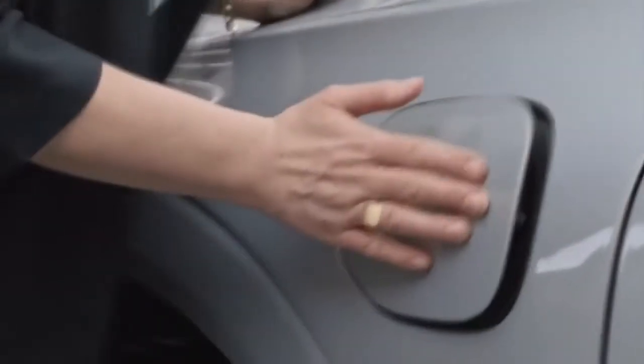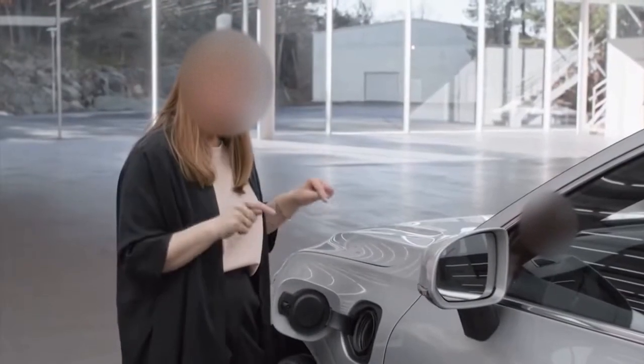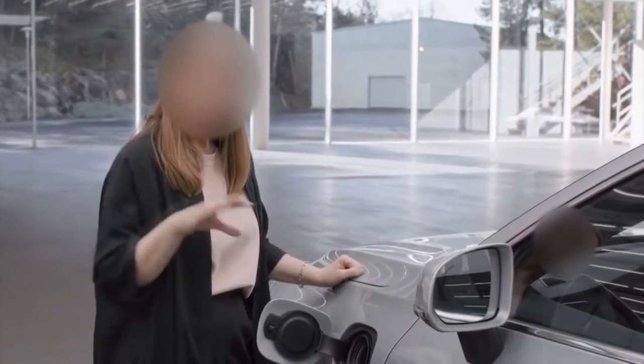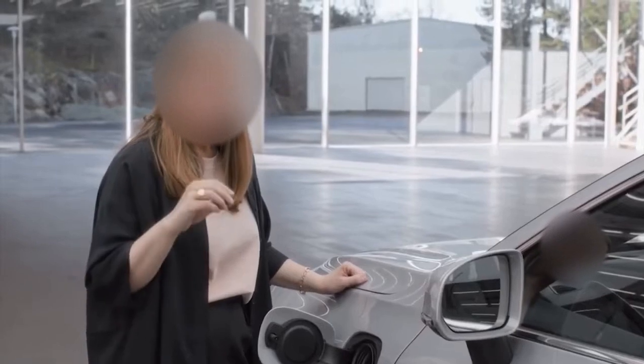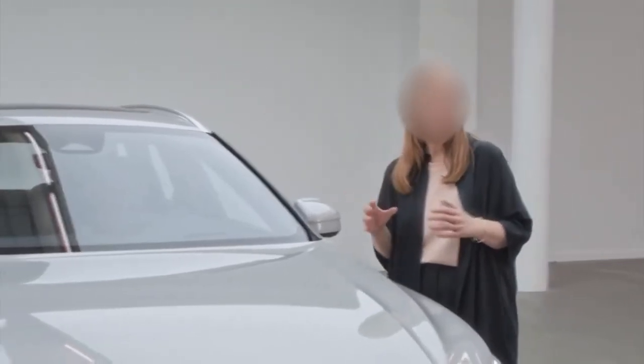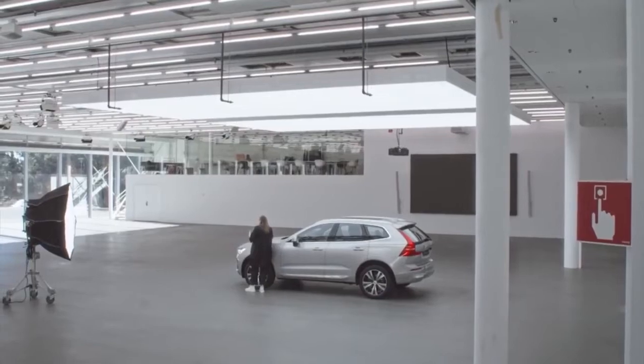The XC60 is part of Volvo's Recharge range, intended to lower environmental impact. It features an electric motor and combustion engine, and these both work together to give you the best of both worlds. Once fully charged, either at home or at a charging station, you can drive on pure electric to about 50 kilometers — that's about 30 miles — more than enough for my daily commute.